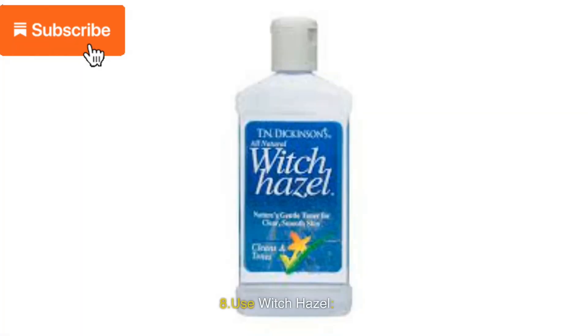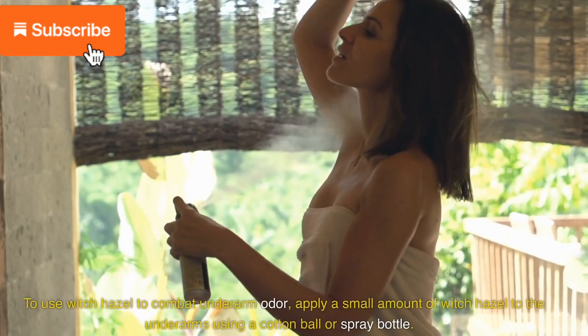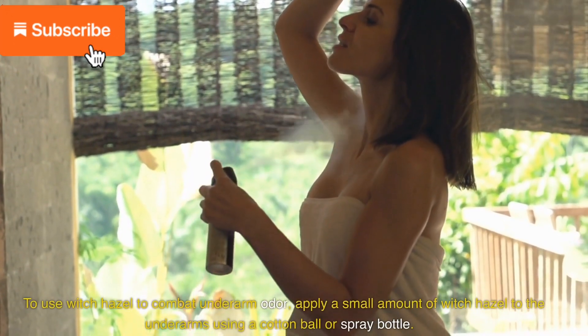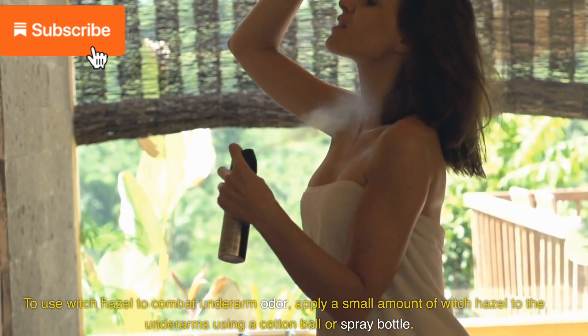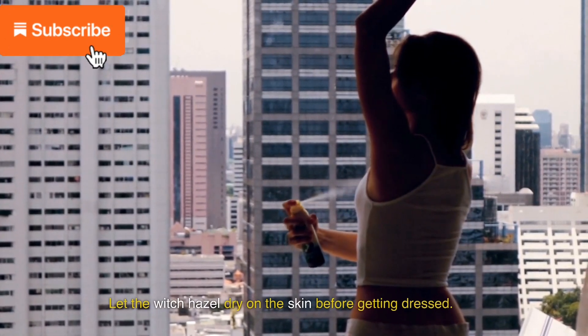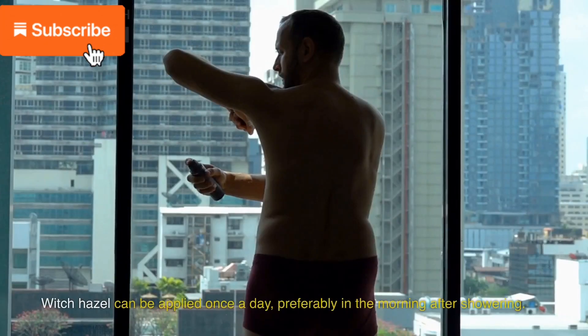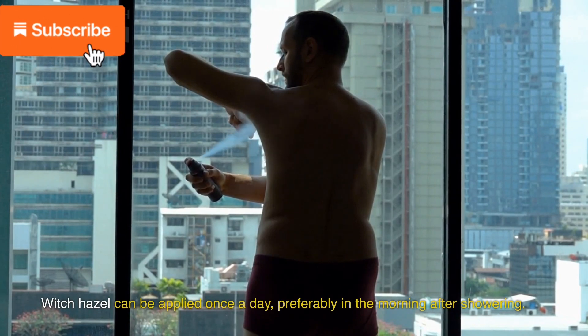8. Use witch hazel. Witch hazel is a natural astringent that can help reduce sweating and kill odor-causing bacteria on the skin. To use witch hazel, apply a small amount to the underarms using a cotton ball or spray bottle. Let the witch hazel dry on the skin before getting dressed. Witch hazel can be applied once a day, preferably in the morning after showering.